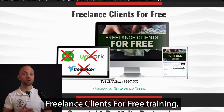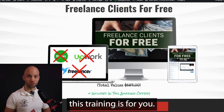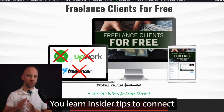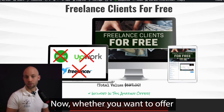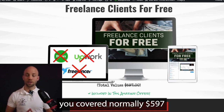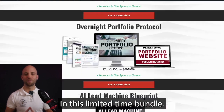Next, you get my Freelance Clients for Free training. If you want to start earning money with your creative skills but don't know where to find clients, this is for you. It reveals a simple method for getting freelance clients without spending any money on advertising, with insider tips to connect directly with clients who pay premium rates. Whether you want to offer AI writing, graphics, video production, or any creative service, this course has you covered. Normally $597, included for free in this limited time bundle.